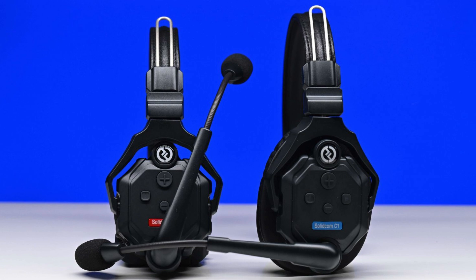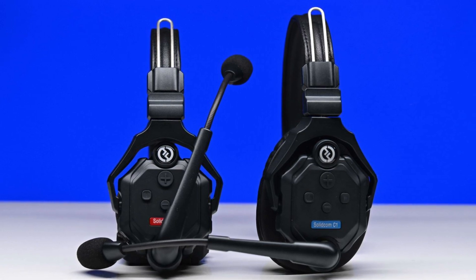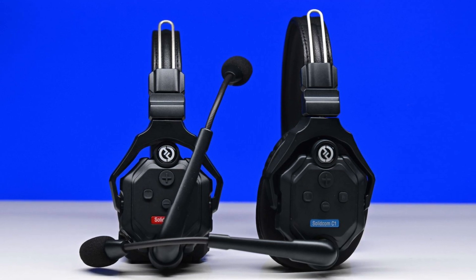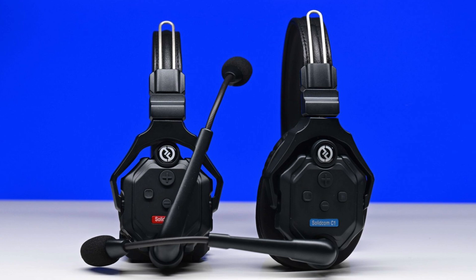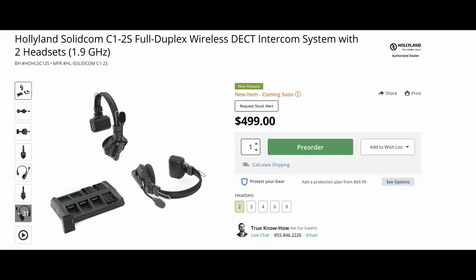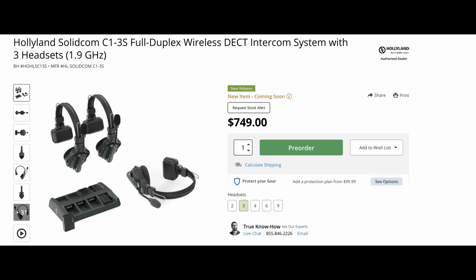If you need to use lots of C1 headsets you can buy the optional hub base. A product such as a duplex wireless headset can meet all of the requirements on paper, but if it doesn't work well out in the field on location then no one is going to want to use it. The Solidcom C1 is available in sets of 2, 3, 6, and 8. The system with 2 headsets is $499 USD, with 3 headsets is $749 USD, and with 6 headsets is $1,479 USD.